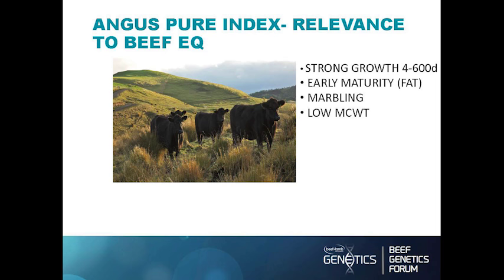The Angus Pure Index is a real strong focus of ours. It has a heavy weighting on 400 and 600-day growth, and is weighted heavily again for early maturity — there's no point having animals that don't lay down fat and mature early, because you won't get them finished before they're about 22 months old. Marbling and low mature cow weight are also factored in.